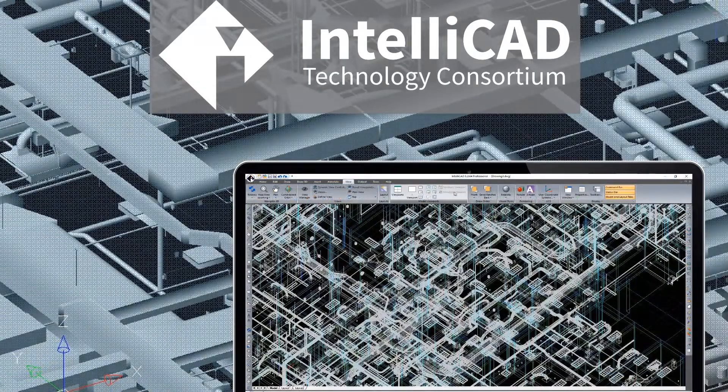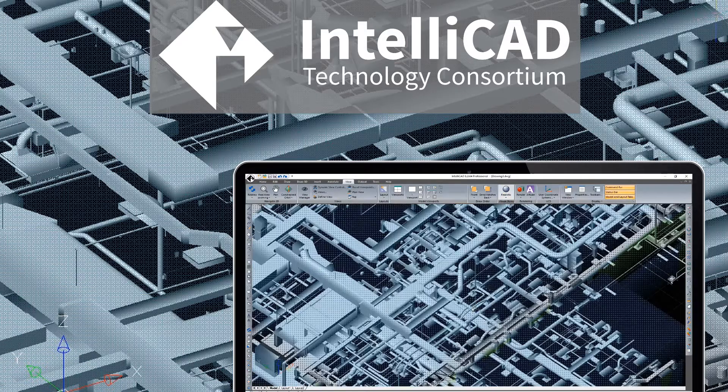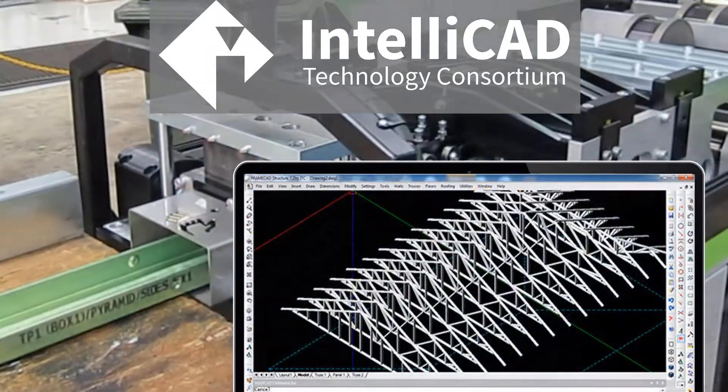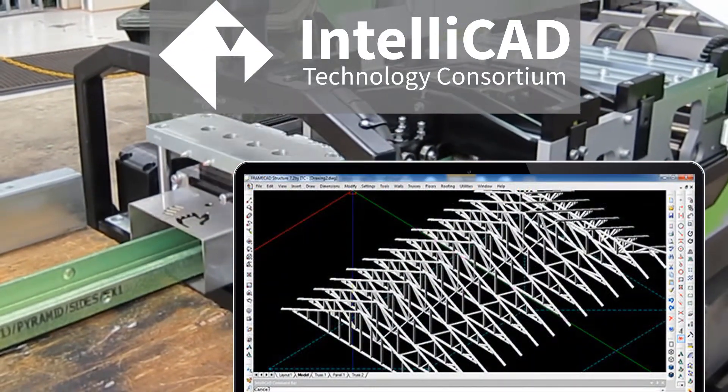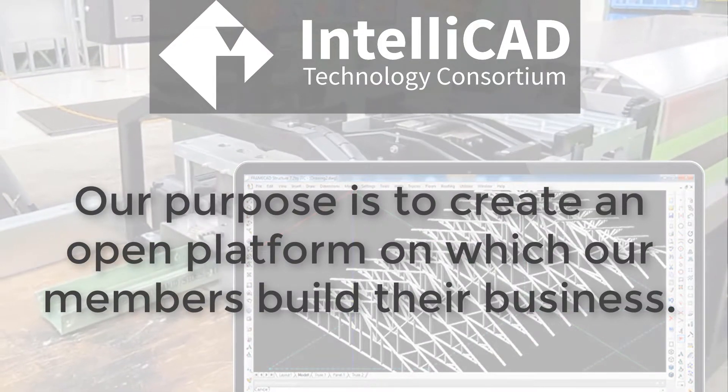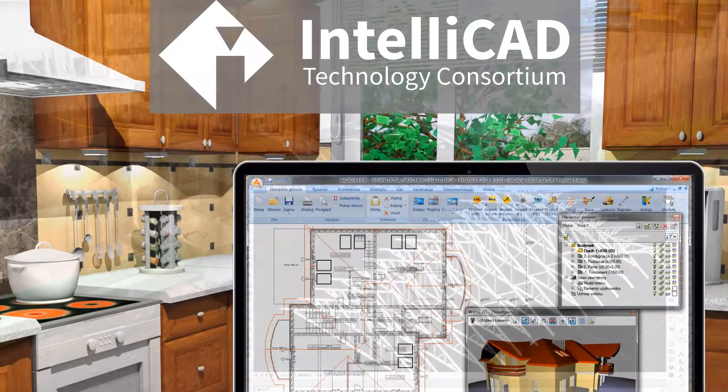Our purpose is to create an open platform on which our members can freely build their business — a platform that provides APIs and source code so members can fully extend it, a platform that enables our members to profit through the sales of end-user products, a platform that supports but does not compete with our members.